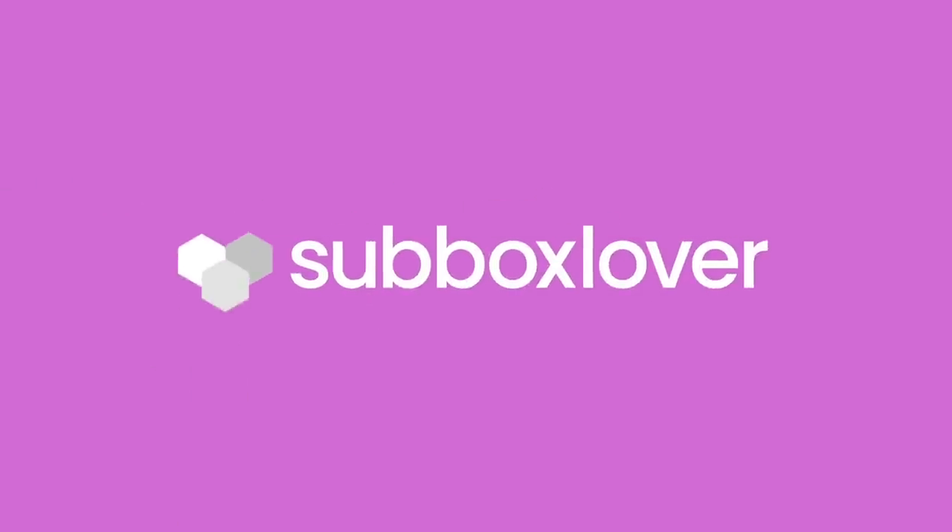Welcome back to all the sub box lovers out there, and welcome if you're new! My name is Katrina and on my channel I unbox lots of different subscription boxes, including quarterly lifestyle boxes. If you like this Test Tube Beauty unboxing video, definitely give it a thumbs up, subscribe, and hit the notification bell so you don't miss future uploads. Let's dive in — I'm so happy you're here hanging out with me today!